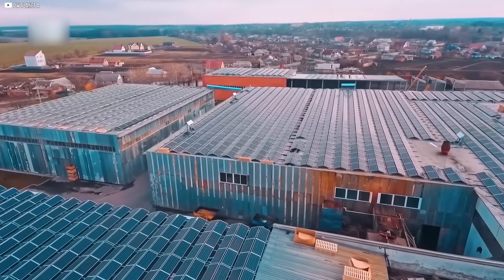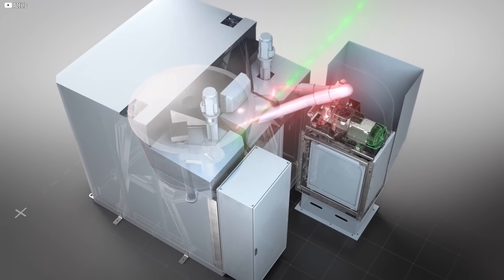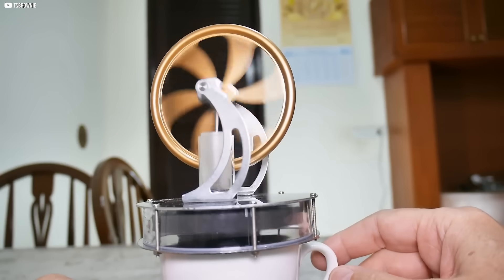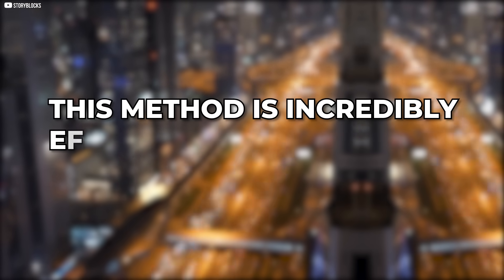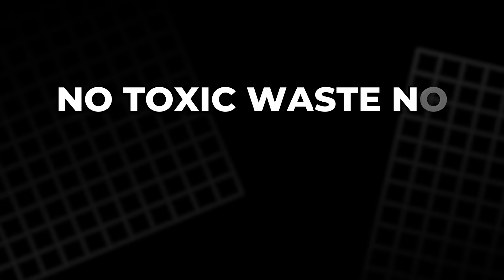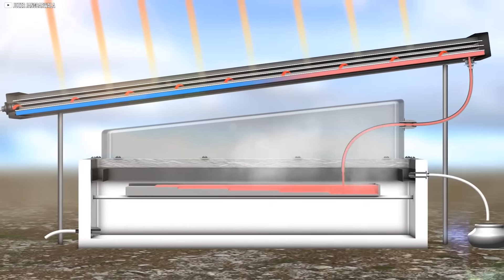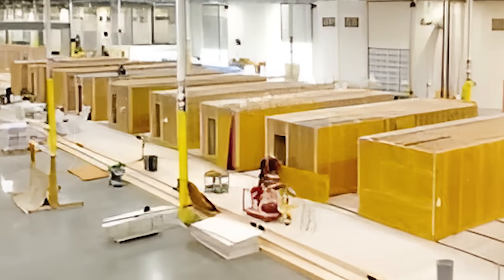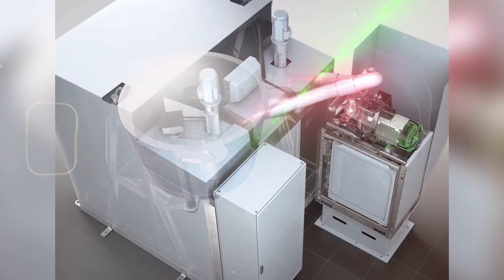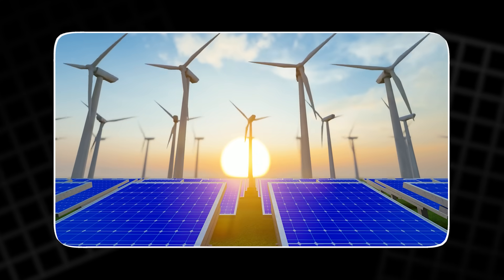That heat can come from the sun, industrial waste, or electricity converted into thermal form. Once stored in materials like molten salt, stone, or aluminium, it stays there for hours, days, or even months. When needed, the heat is released to power devices like the Stirling engine, which turns it into usable electricity. This method is incredibly efficient and more affordable over time — no toxic waste, no rare earth metals, just heat. Azealio's system uses phase-change aluminium to store thermal energy with exceptional density. And since it's modular, it can scale from small communities to industrial operations.